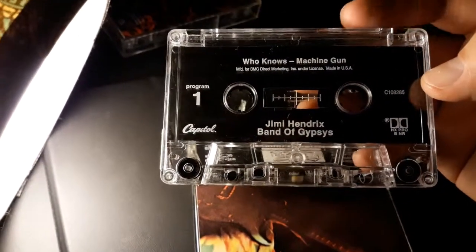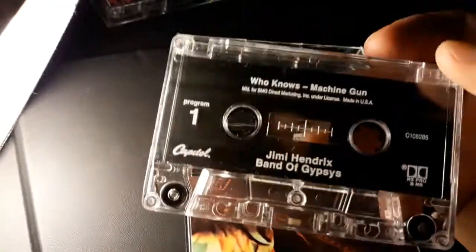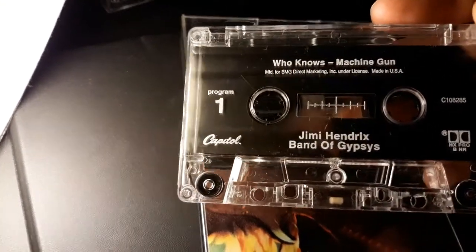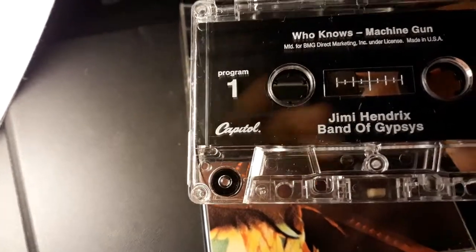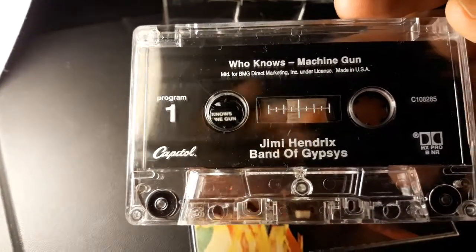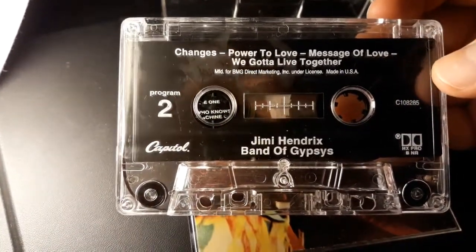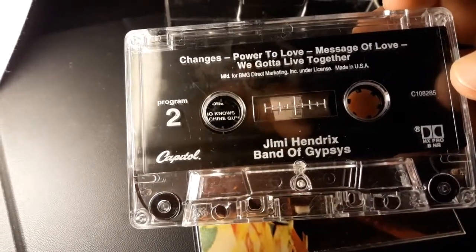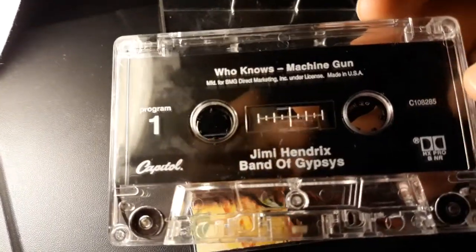I read an article where some of these were actually worth some money. For example, apparently Metallica's early cassette tape that they were selling out of the back of their van is quite pricey to track down — it's highly sought after. And so this is side two, side one — you get the idea.